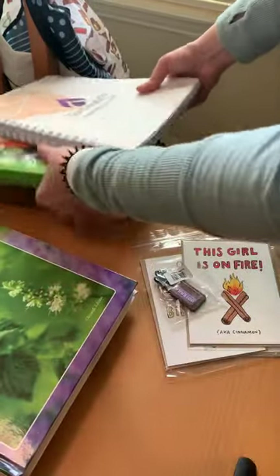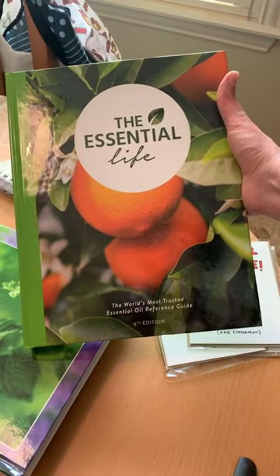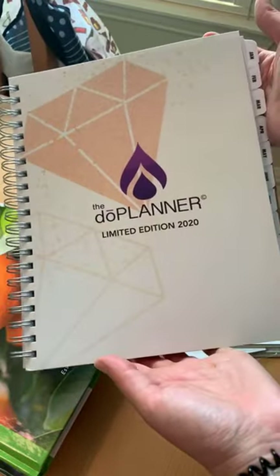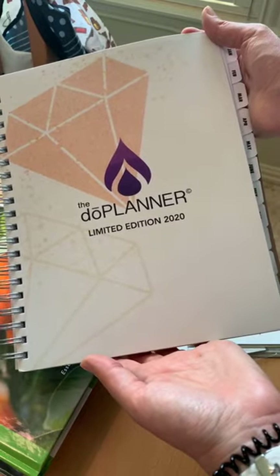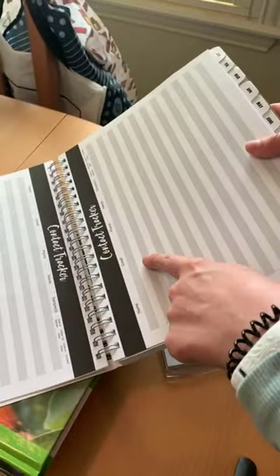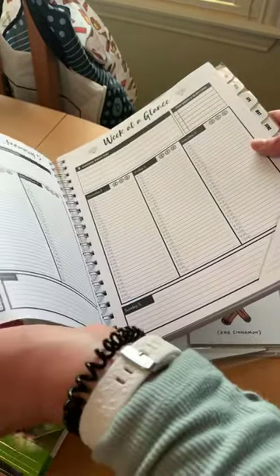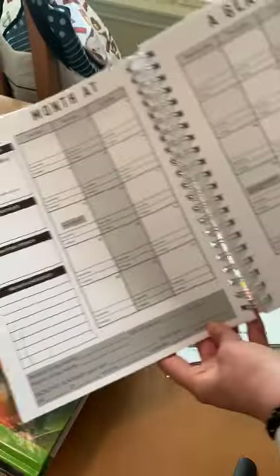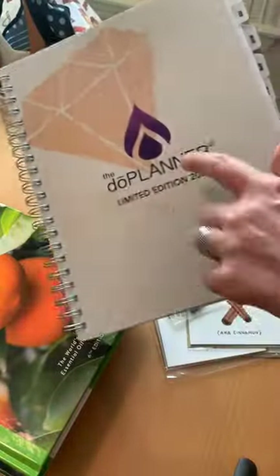I got the updated Modern Essentials book with the new oils, and also the Essential Life book. Essential Life you can get from Oil Life; Modern Essentials you can get from Aroma Tools. From Aroma Tools I snagged the new doTERRA planner — this is my favorite planner for building an essential oil business. It's very well put together: you have a contact tracker, sample tracker, enrollment trackers, even a self-care tracker, and a month-at-a-glance. It's awesome!